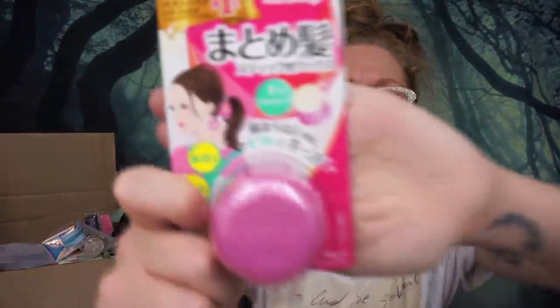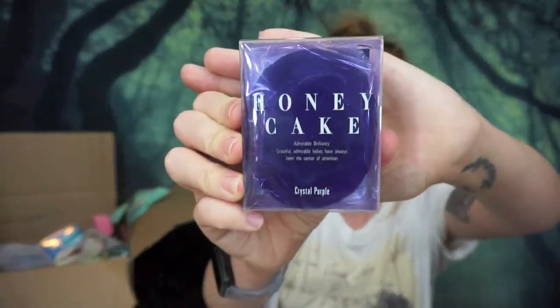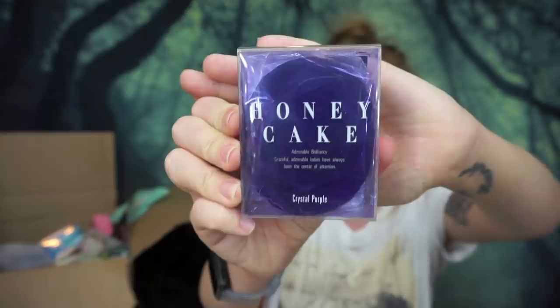Next is a weird hair item I've always wanted to test out — I think it's like solid hairspray in a stick. The brand is Cosme and it's called Hairstyling Stick — that's literally all it is. I'm going to set this to the side and gather a bunch of weird hair items and test them all out together.